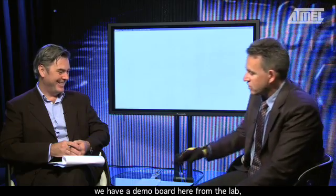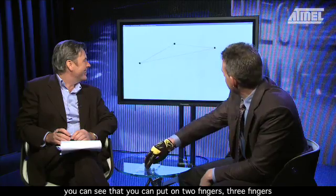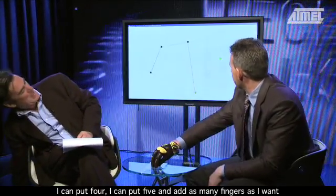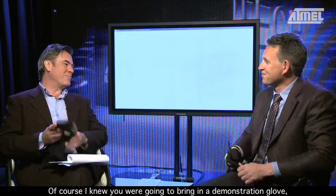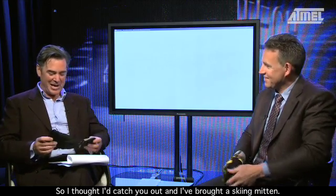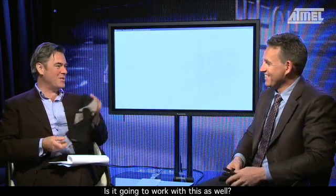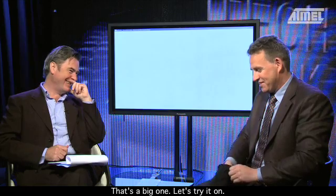With the MaxTouch demo board from the lab, you can put two fingers, three fingers — it always tracks all your fingers. You can put four, five, as many fingers as you want. I knew you were going to bring a demonstration glove, so I thought I'd catch you out and brought in a skiing mitten. Is it going to work with this as well? Let's try it.